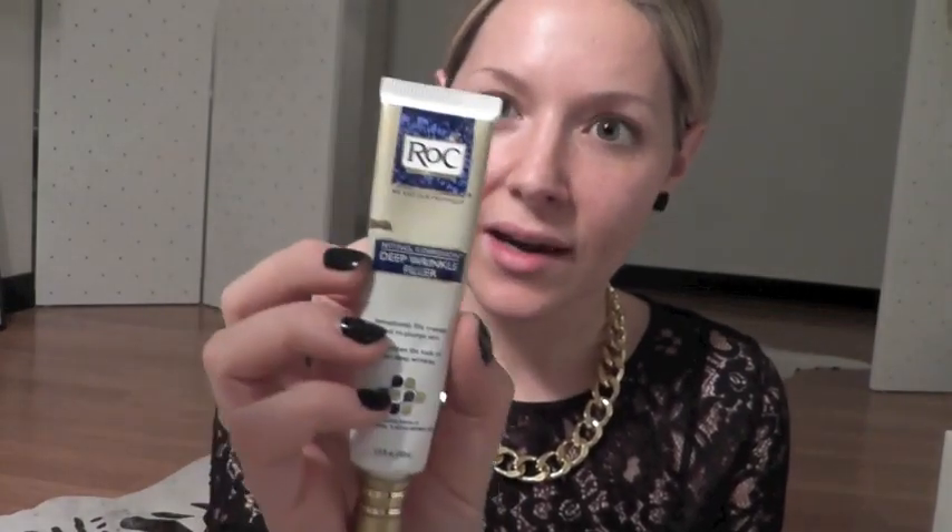If you guys are interested in this look, keep watching! The only thing I have on my face right now is this ROC Deep Wrinkle Filler. It has retinol correction in it and I know that's supposed to be good for wrinkles. I don't have any wrinkles on my face — I might have some when I smile but I think everyone does. I just use this for preventative purposes.